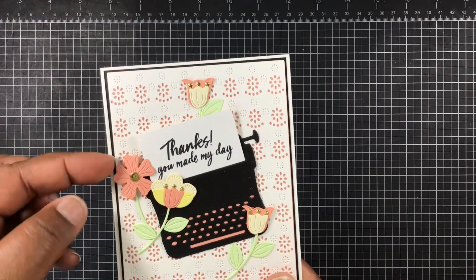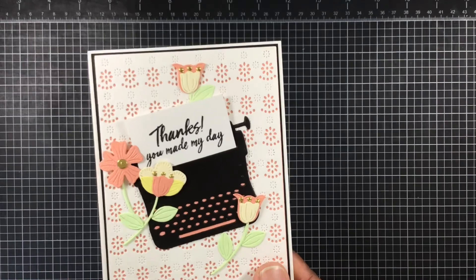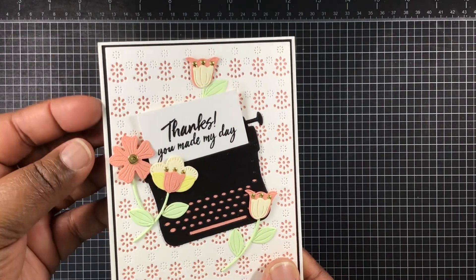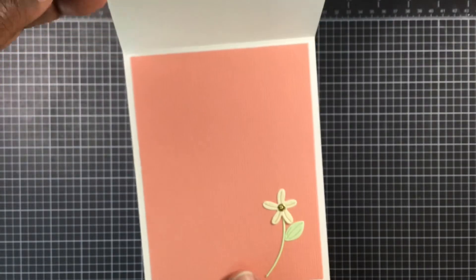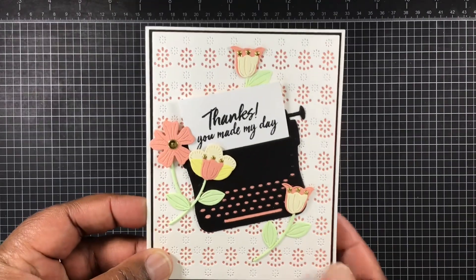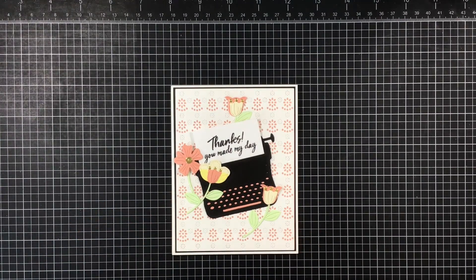'Thanks You Made My Day' — that's how I was inspired by Lady Cree; her typewriter was absolutely gorgeous, so I'll try and remember to link her channel down below. Here's my finished card, and the inside of the card has a little flower in there.